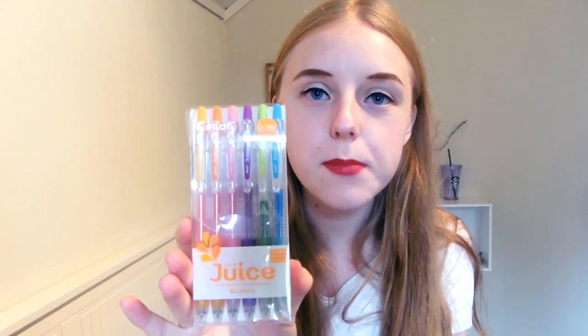Then we have my Platinum Preppy 0.2 fountain pen — it's the cartridge refill type. I think mine's actually almost empty. I use it a lot and it writes really well and really smoothly. It's a really good black thin pen if that's what you're looking for.